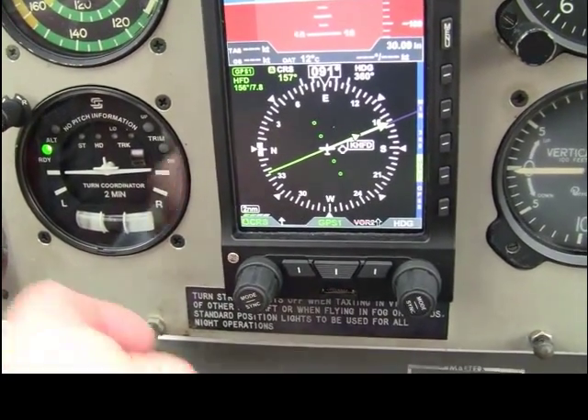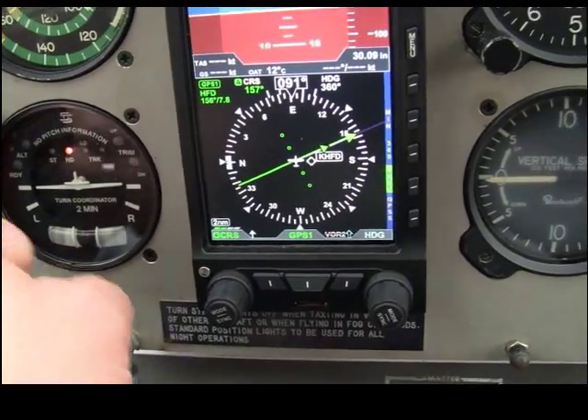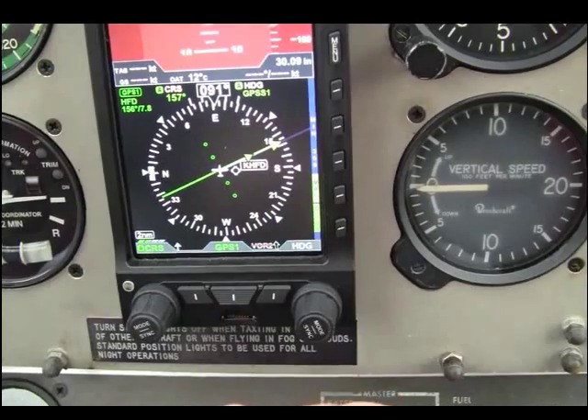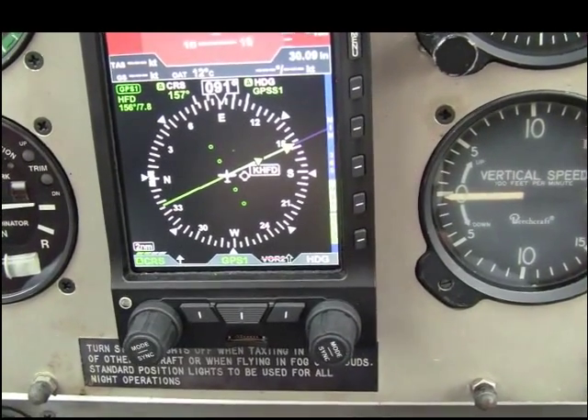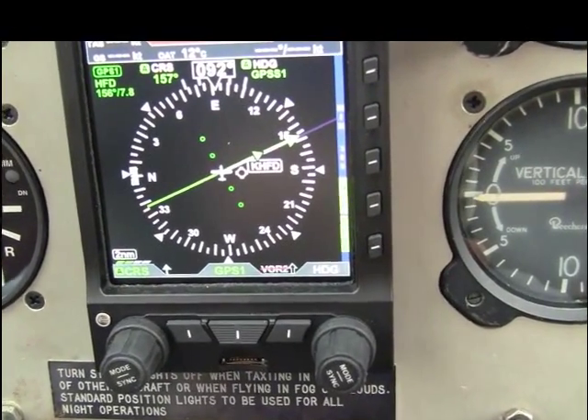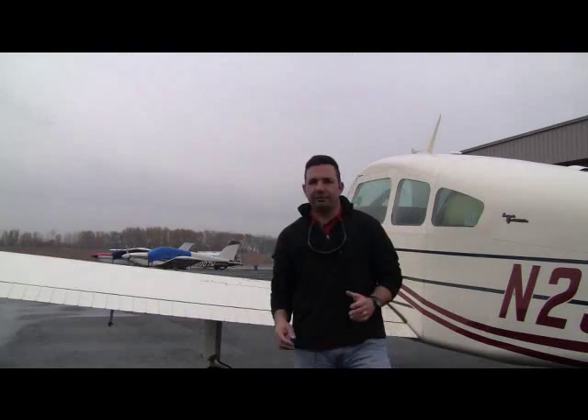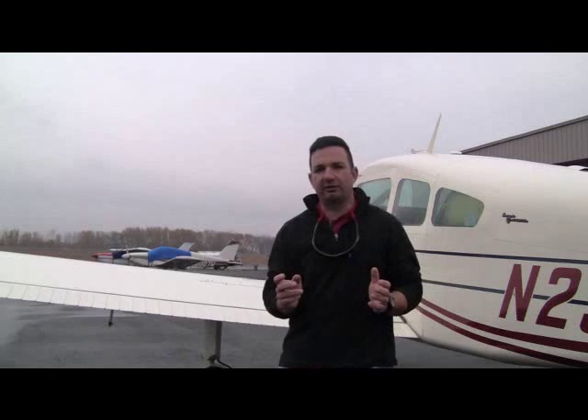Once we're airborne and cleared on course, we engage our autopilot in heading mode and engage our GPSS steering. It's important to have a thorough understanding of the autopilot interface in any airplane you fly, so make sure you work it all out before you get airborne.